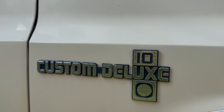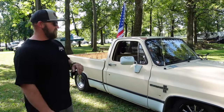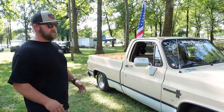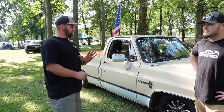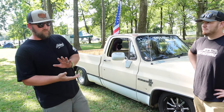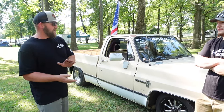This is a 1985 Chevrolet C10 - it's just a Custom Deluxe, right at the bottom of the totem pole as far as the square body trucks went. It's a manual window, manual lock truck - nothing fancy. It was a 305/700 truck, so it was a pretty good little daily whenever I bought it.